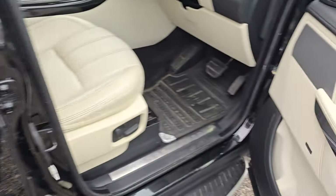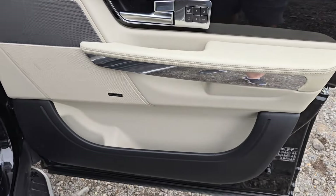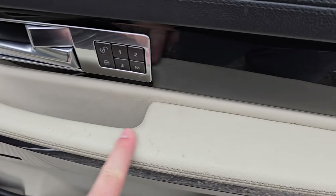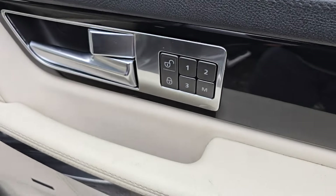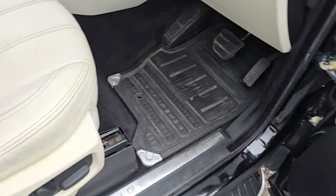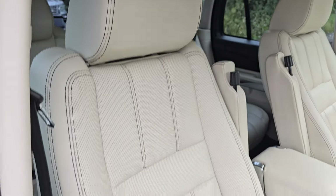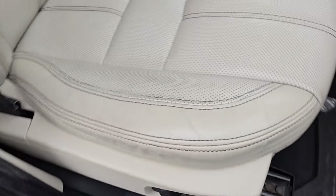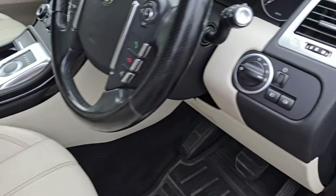The driver's door card is just really clean with a couple of marks from opening and closing it. It does have memory on the driver's seat. The driver's seat itself is very, very clean with just some very minor marks of wear from getting in and out.